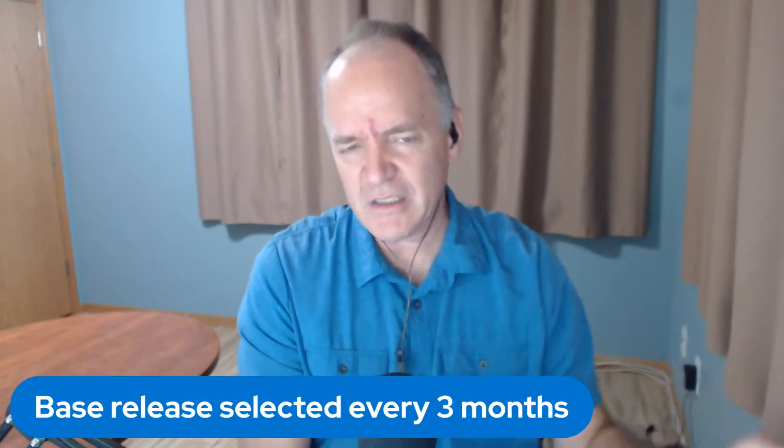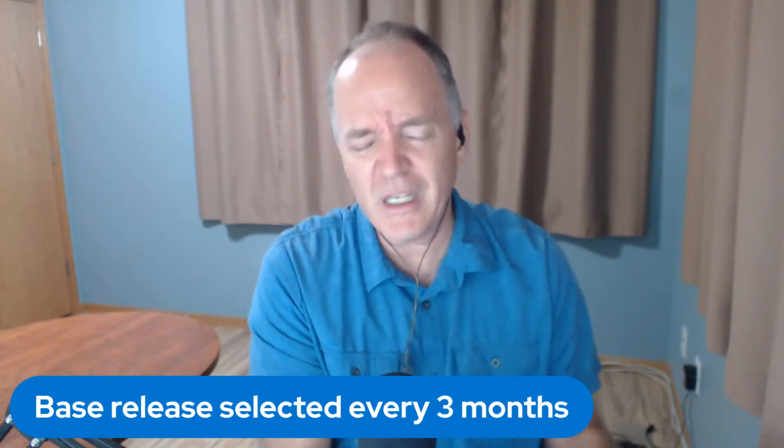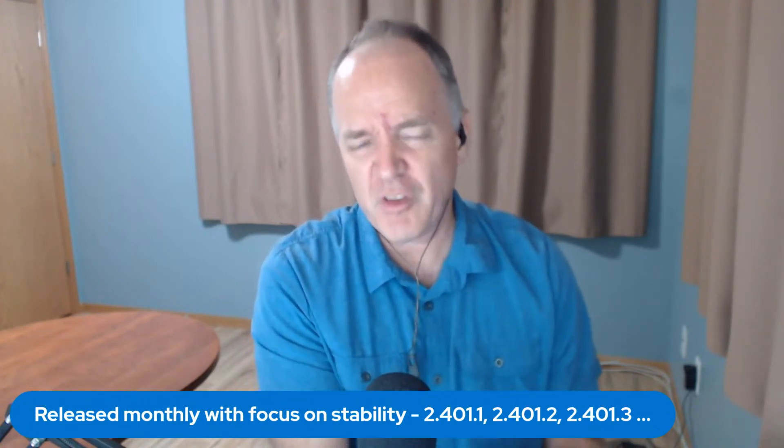So the Jenkins project releases weekly releases every week, consistently, like clockwork. Periodically, we select a baseline from the weekly releases, chosen every 12 weeks, as a basis for a long-term support release. We then spend a few weeks stabilizing that, doing any backports we need to, and it becomes .1. So 2.401.1 was based on 2.401 and is the LTS release for it. Then four weeks later we release .2, four weeks after that we release .3.